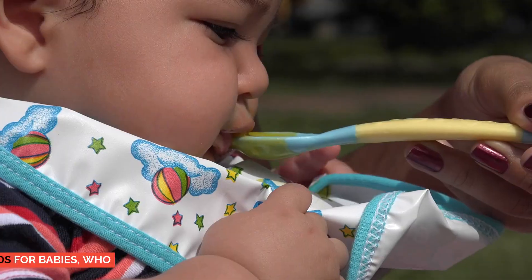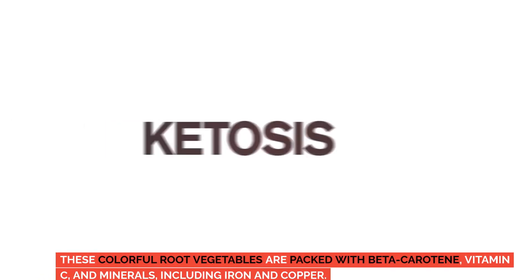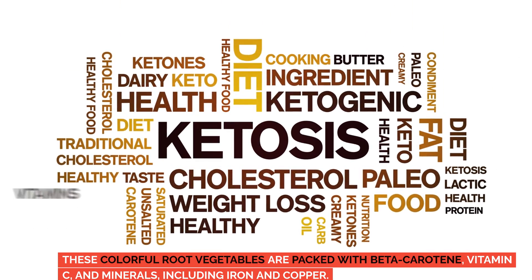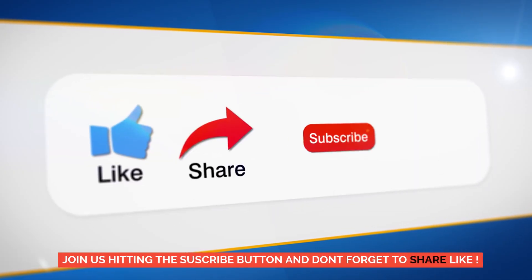Sweet potatoes. Sweet potatoes are one of the more popular first foods for babies, who tend to like both their sweetness and texture. These colorful root vegetables are packed with beta-carotene, vitamin C, and minerals, including iron and copper. Serving ideas: serve sweet potato puree alone or swirled into pureed chicken or turkey.